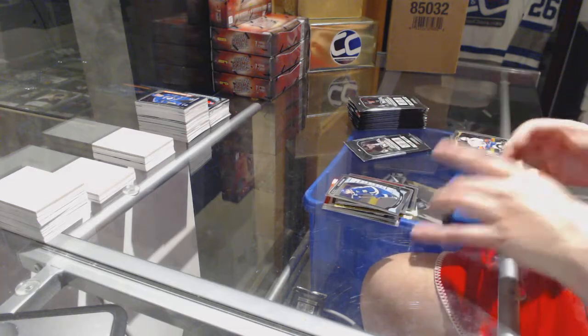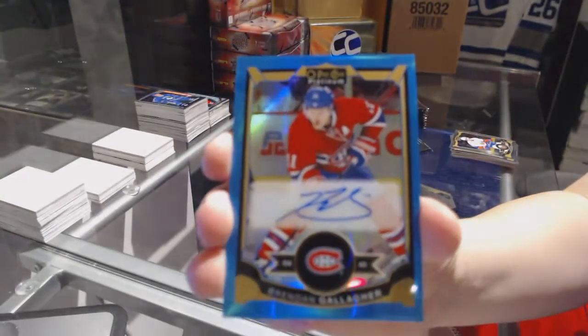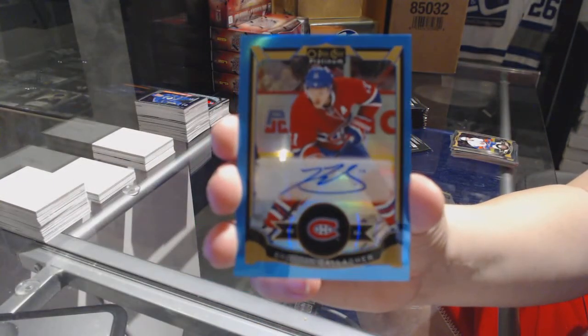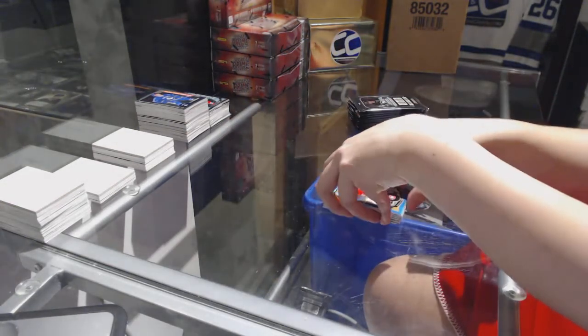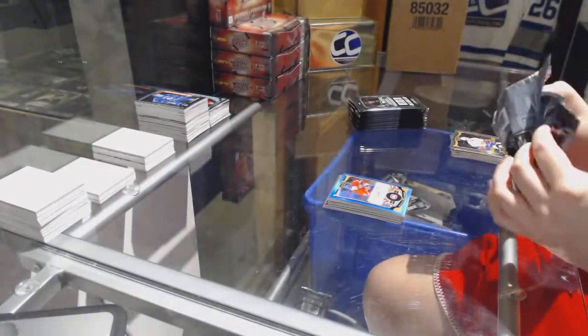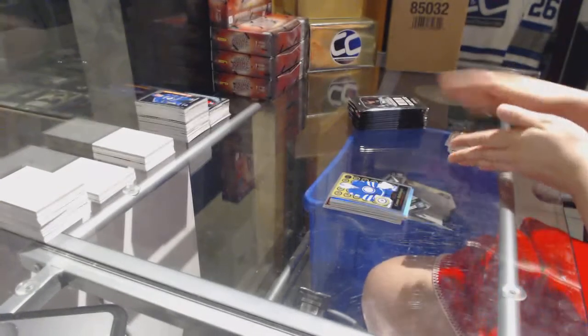Robbie Fabri rookie for the St. Louis Blues and a Blue Rainbow retro auto for the Montreal Canadiens, Brendan Gallagher. Retro Connor Hellebuyck for the Winnipeg Jets.